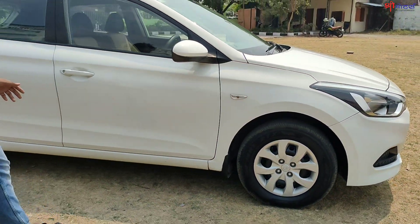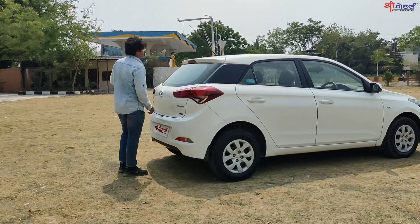Now talking about the side profile and rear side profile, you will get a spoiler brake light.